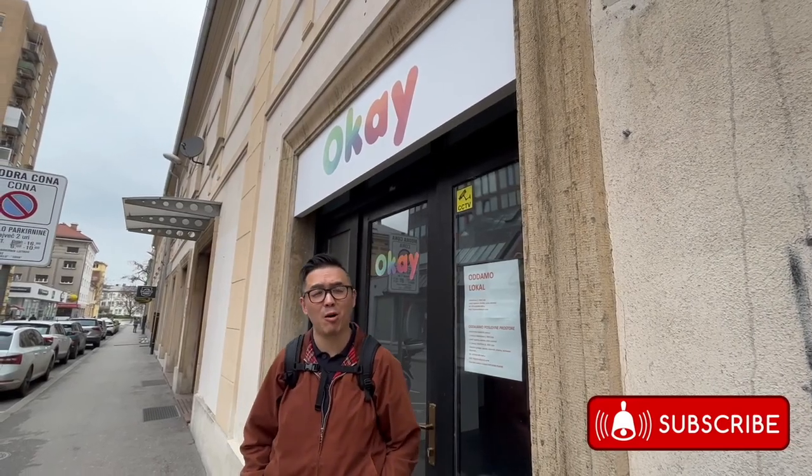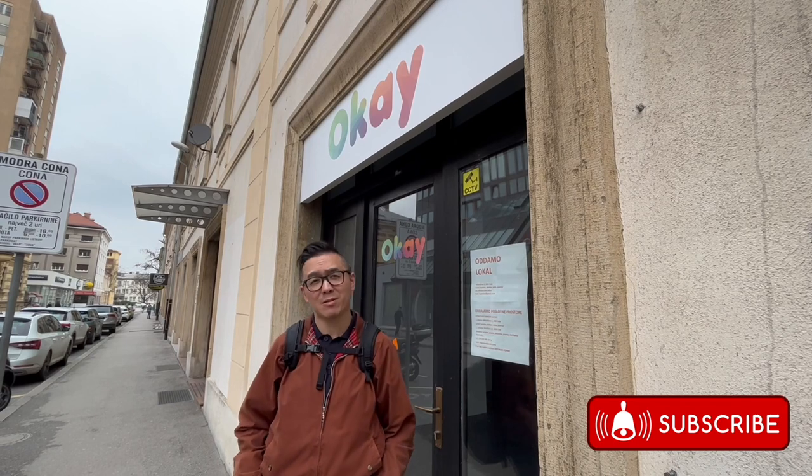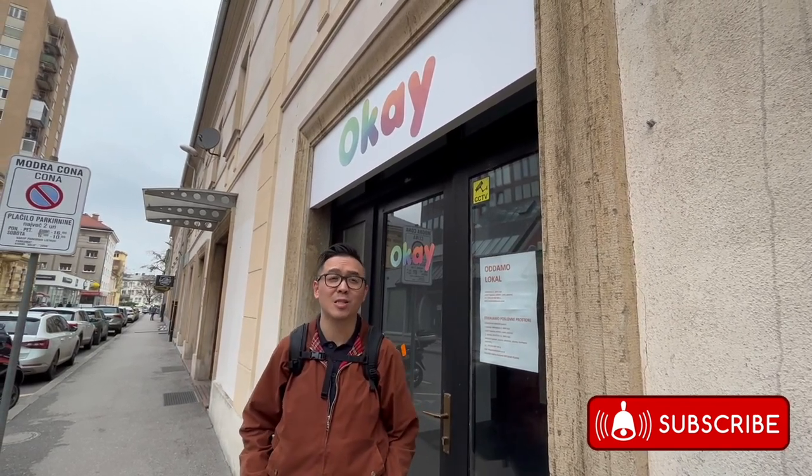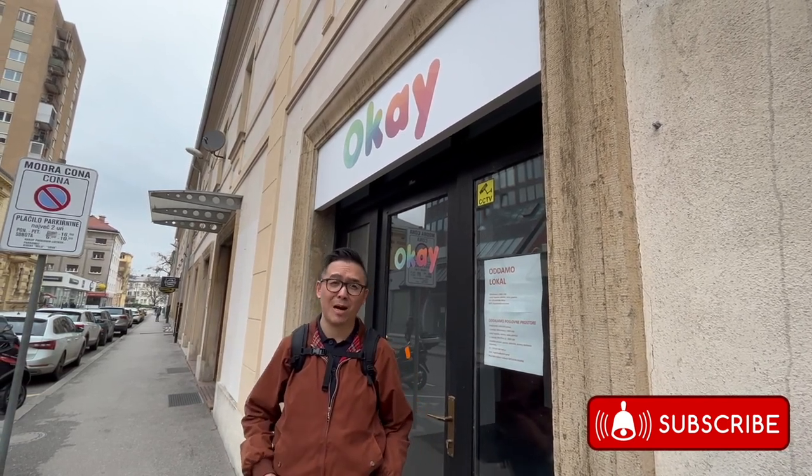I know that you are all busy and haven't had time to subscribe to our channel — It's Paul and Marcus on YouTube. But now's the chance: hit the subscribe button. It's free of charge and will help us on our way to over a thousand subscribers. So please subscribe.